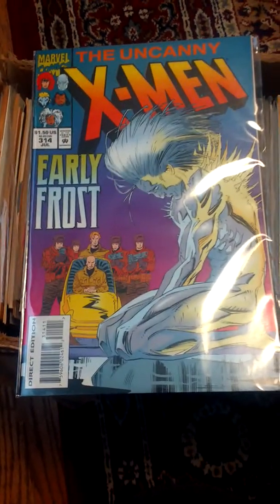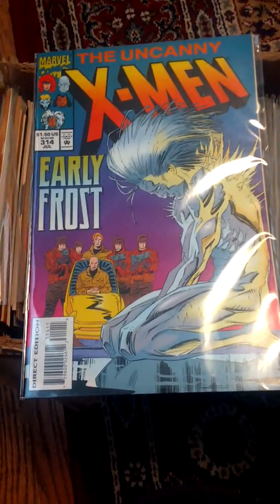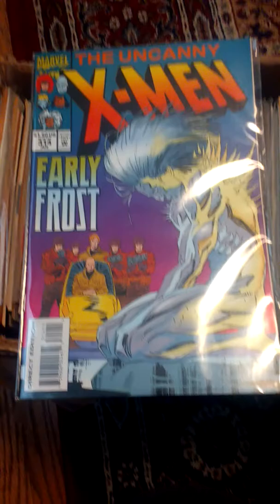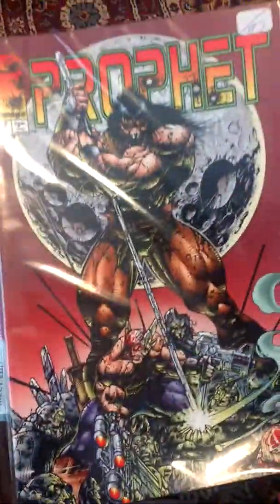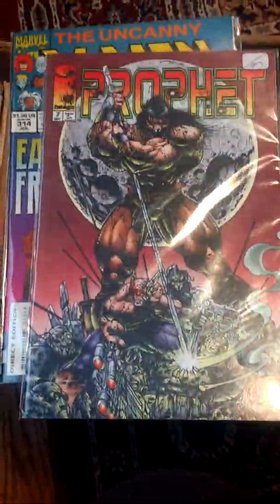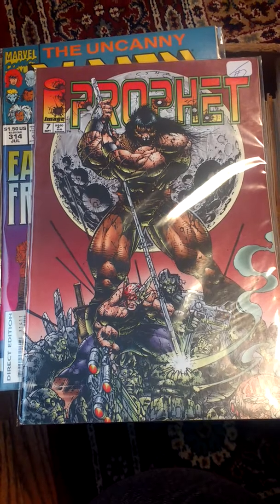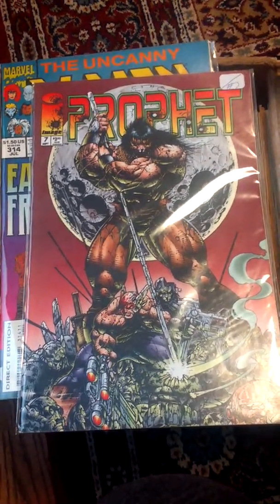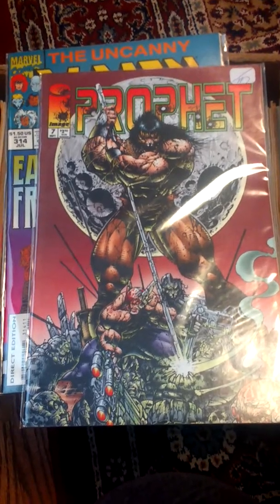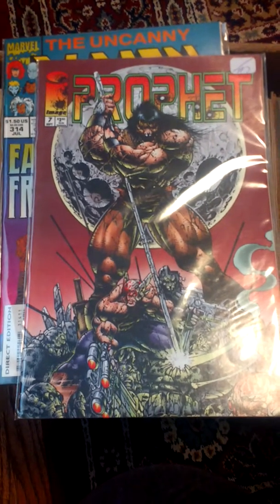The first thing you want to do is look at the titles that you receive. X-Men happens to be a popular title, and that's just one comic book I pulled out. Here's another comic book which is an Image title called Profit. I don't currently know how popular it is, but generally the more popular comic books are published by Marvel and DC, although independents such as Valiant, Dark Horse, and Image have also published some very popular comic books.